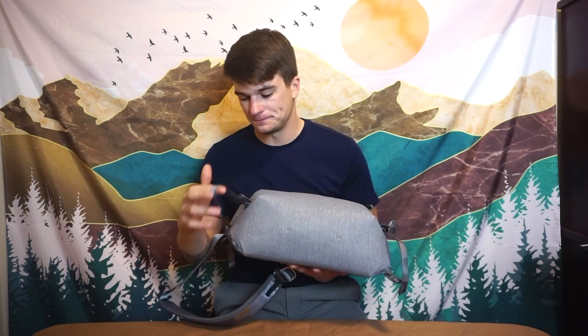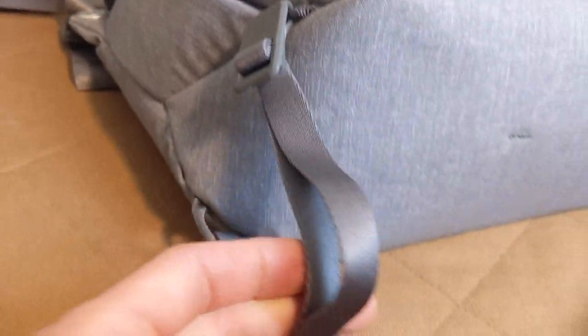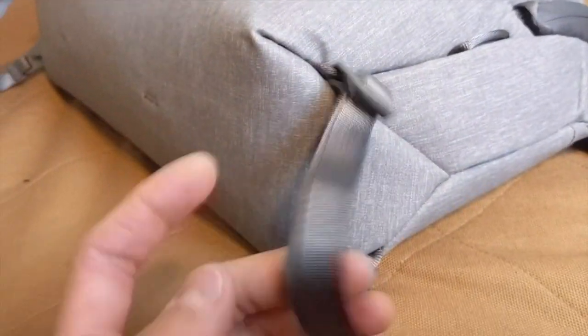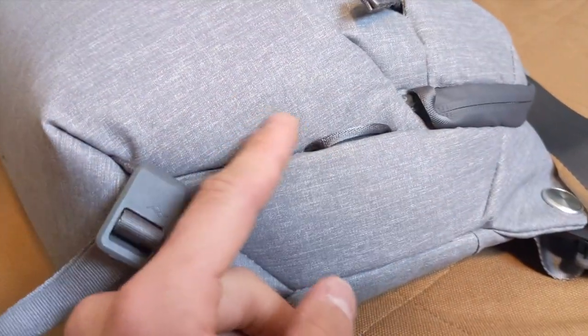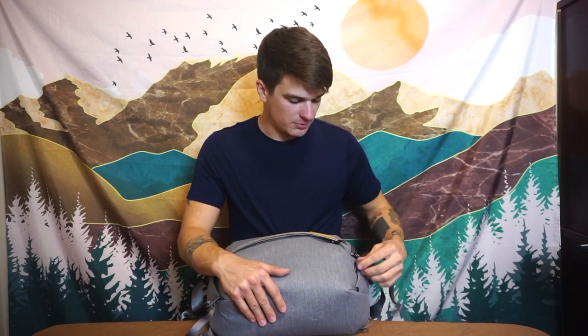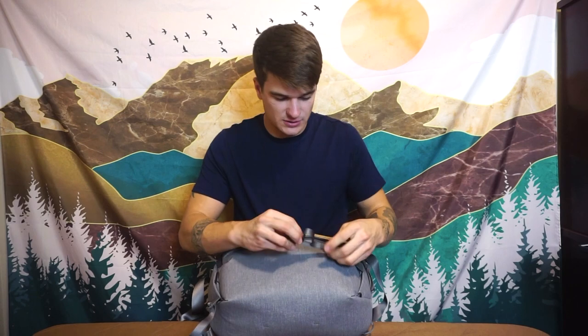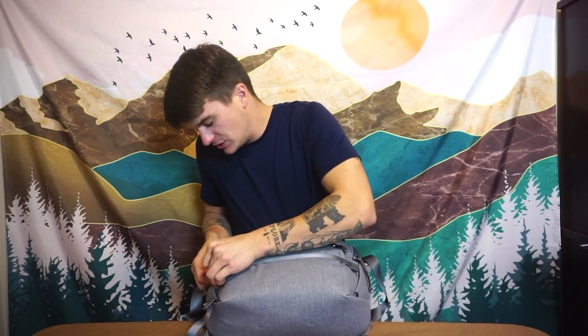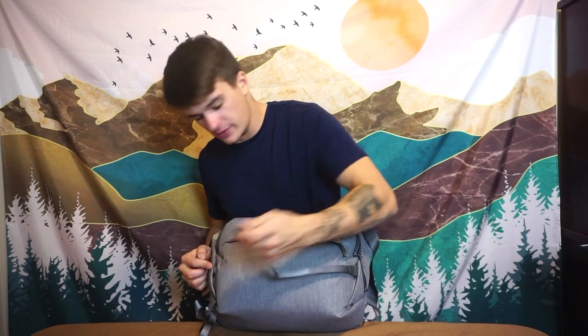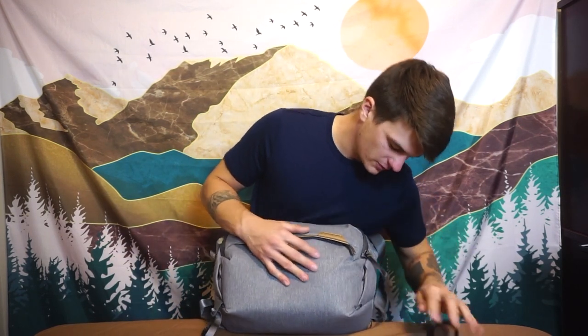Down at the bottom you have lash straps where you could fit a tripod, a yoga mat, or anything like that. I tried fitting a GorillaPod but it was a bit short. These straps are completely customizable and moveable. There are also extra attachment points on the bag — little doodads where you connect the straps — which tie into Peak Design's camera ecosystem.